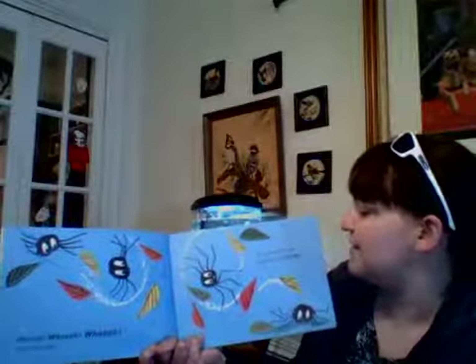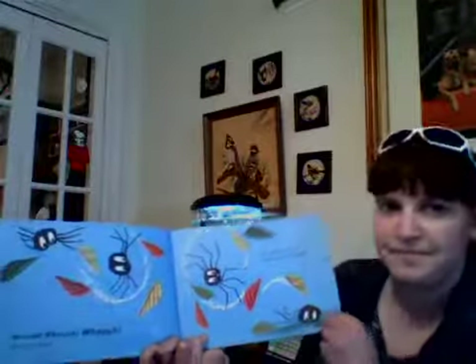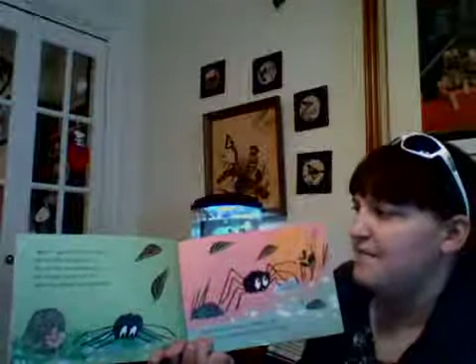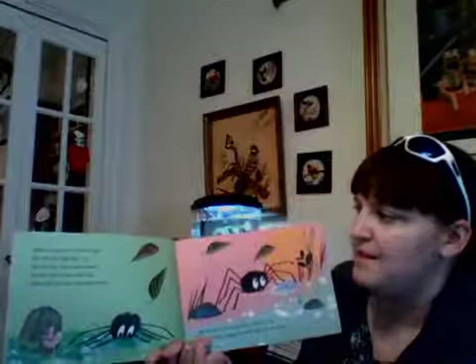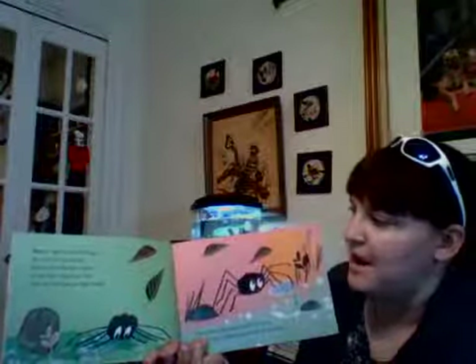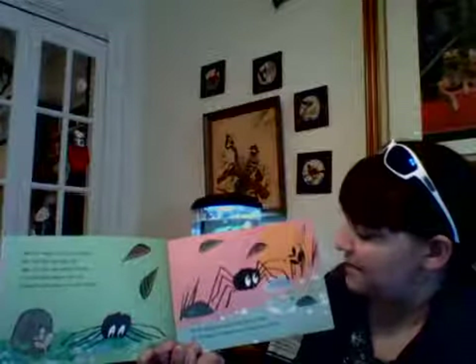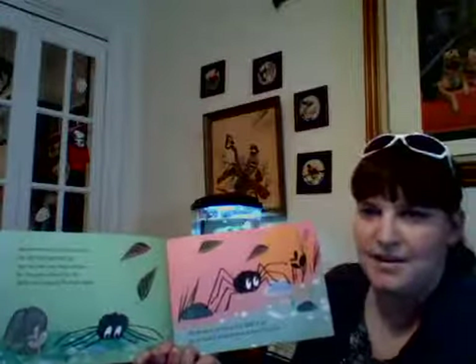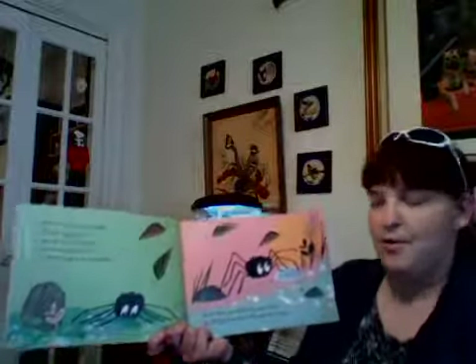Whoosh whoosh whoosh went the wind. Poor Walter hit the ground with a bump. Walter was tired and upset — he felt like giving up. But as the sun went down, he thought about all the different shapes he had made. All at once he knew just what to do. So he took a deep breath — can everyone do that? Take a deep breath in and blow it out — and he set to work.